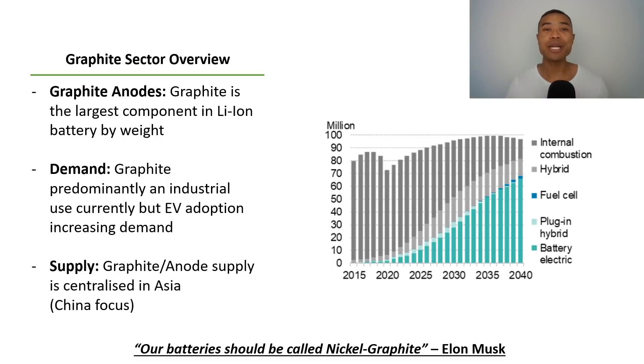Graphite. Everybody knows that graphite anodes are such a key component within the lithium-ion batteries that will help to drive the EV revolution around the world. But you might be wondering, how can you get exposure to the graphite sector? Today we'll be looking into a range of different ASX graphite stocks. Of course this is not an exhaustive list, but hopefully this gives you a bit of an insight into some of the different ASX graphite companies that are out there on the market.